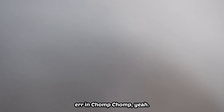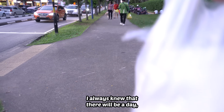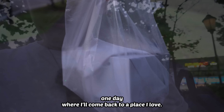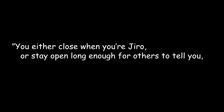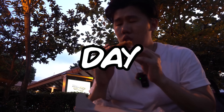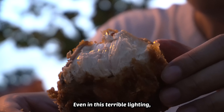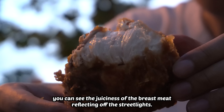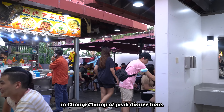I scooted over to Aobao Chicken to get a two-piece. I always knew there'd be a day where I come back to a place I love but the quality isn't quite the same — after all, you either close when you're good, or stay open long enough for others to say your standards have dropped. But it's not this day. Uncle still got it. Even in this terrible lighting, you can see the juiciness of the breast meat reflecting off the street lights. I'm having my second dinner here because I literally couldn't find a seat in Chomp Chomp at peak dinner time.